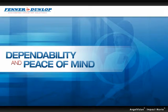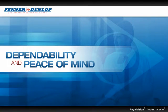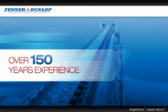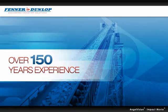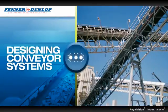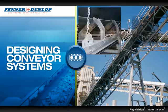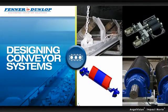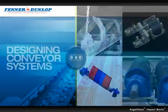Fenner Dunlop gives you dependability and peace of mind, with solutions for all your conveyor system needs. As the proven belting manufacturer for over 150 years, we have leveraged that expertise into designing entire conveyor systems, manufacturing everything from belt cleaners to idlers to pulleys and drive systems.